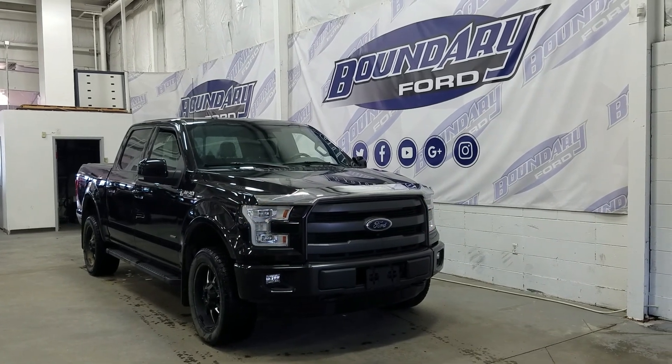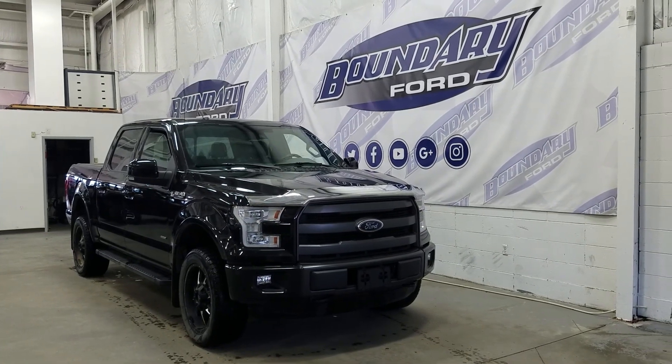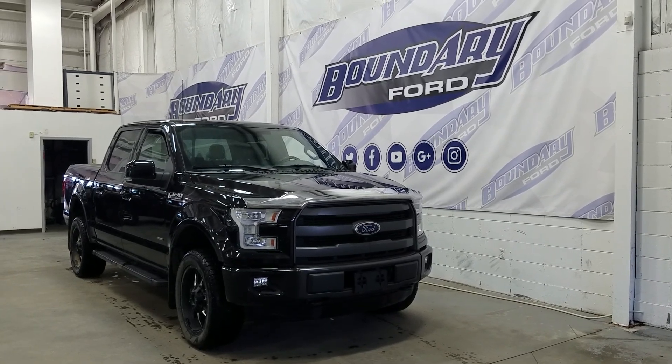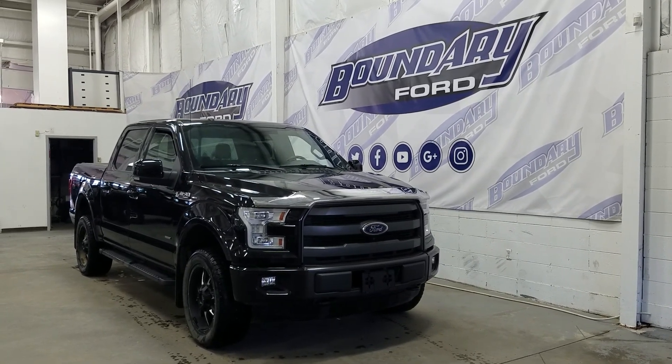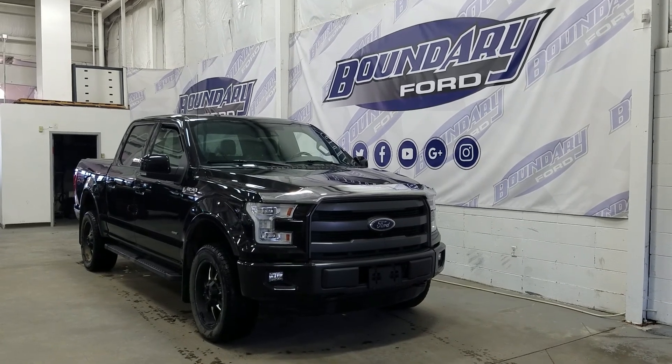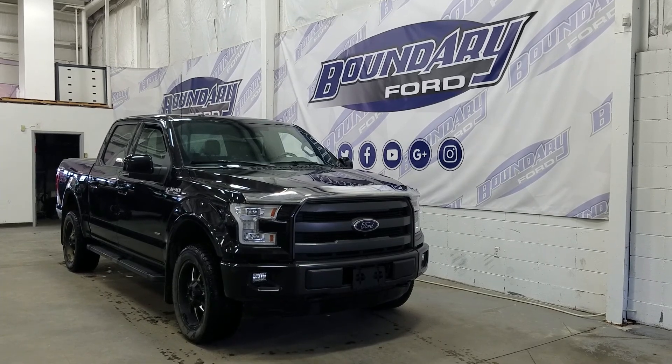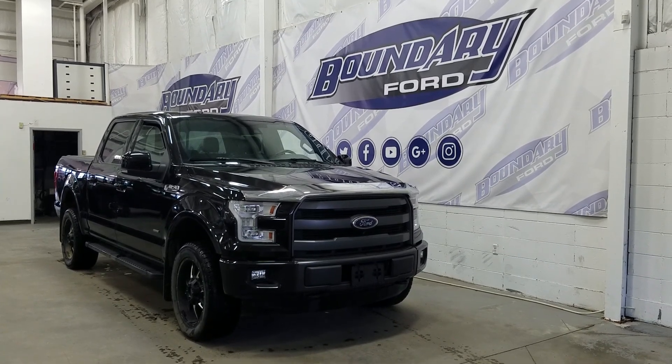Today we're checking out a tour of a pre-owned 2015 Ford F-150 SuperCrew Lariat Sport in tuxedo black exterior color. It's powered by a 3.5L V6 EcoBoost engine, paired to a 4WD system, a 6-speed automatic transmission, and just 126,000km on the odometer.